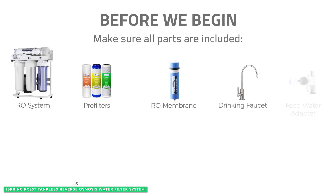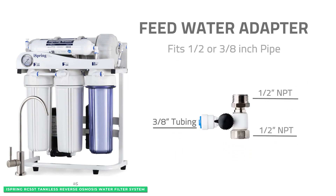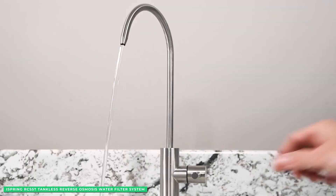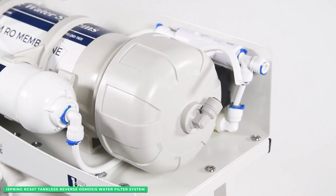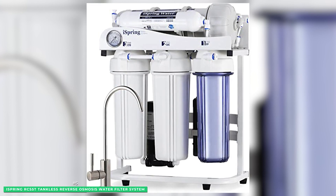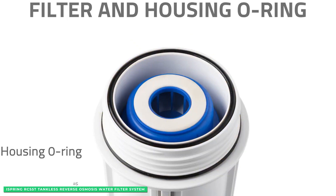Each iSpring RCS5T Tankless RO System has a chrome faucet with a 360-degree free swivel. The built-in water pressure gauge helps you understand your house's flow rate at a glance. With easy-to-install instructions and industry-leading customer support just a phone call away, this system purifies up to 500 gallons per day. The entire system measures only 14 inches wide, 11 inches deep, and 18 inches high, built on a sturdy metal-footed tip-free stand — a small footprint for a powerful system.